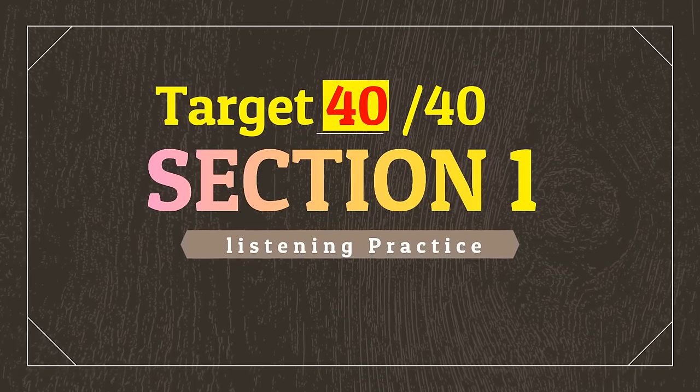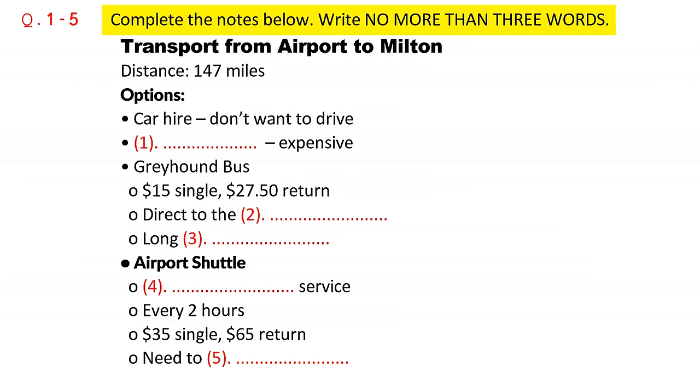Section 1. You will hear a telephone conversation between a passenger and an official at the Land Transport Information Service at Toronto Airport. First, you have some time to look at questions 1 to 5. Now we shall begin. You should answer the questions as you listen because you will not hear the recording a second time. Listen carefully and answer questions 1 to 5.